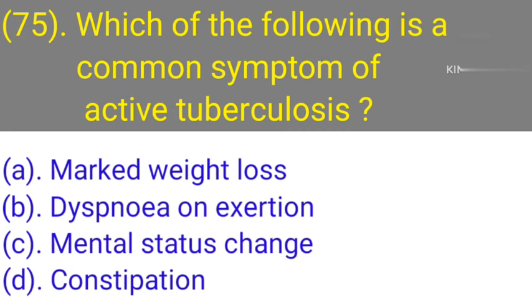Question number 75: Which of the following is a common symptom of active tuberculosis? Option A: Marked weight loss. Option B: Dyspnea on exertion. Option C: Mental status change. Option D: Constipation. Correct answer is Option A — Marked weight loss.